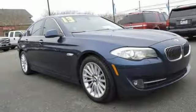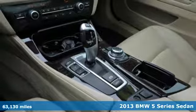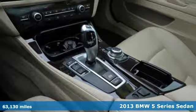Here's a 2013 BMW 5 Series. It's the epitome of sophistication in turbocharged form. Welcome to your Oasis.